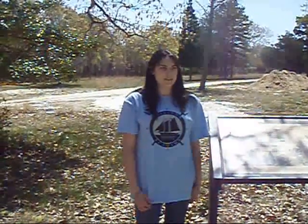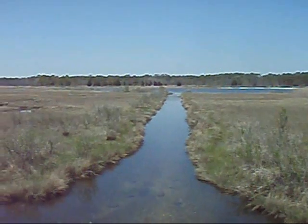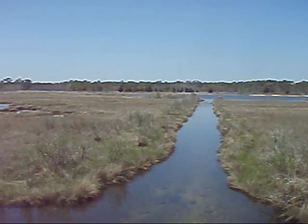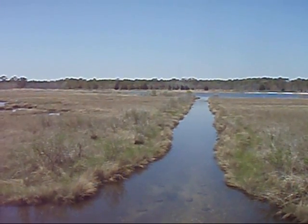Secondary succession is the progressive replacement of the ecosystem. In the distance, you can see Atlantic White Cedar. They have been there since the 1920s. Prior to the 1920s, the northern part of Barnegat Bay, where Caddis Island is located, was mainly freshwater.